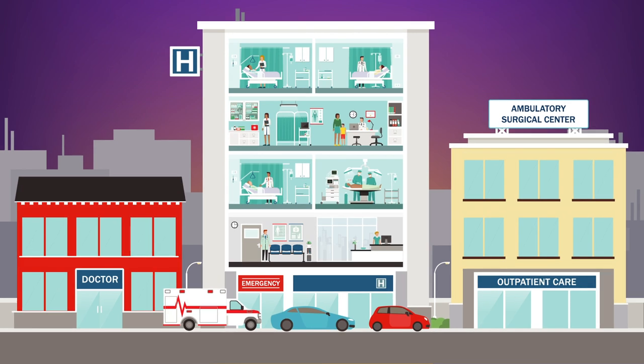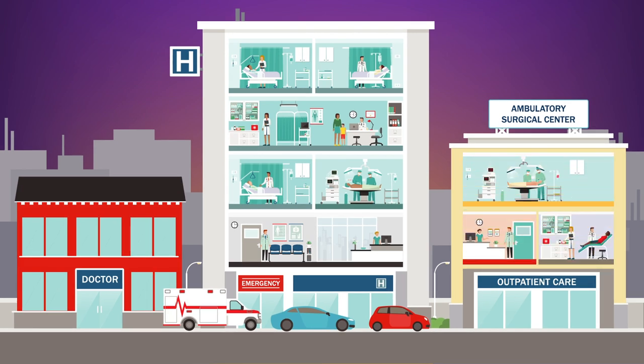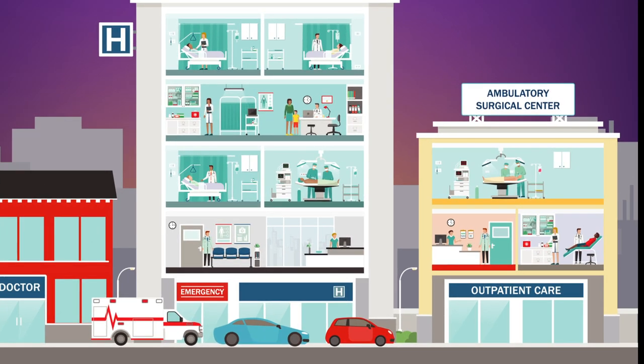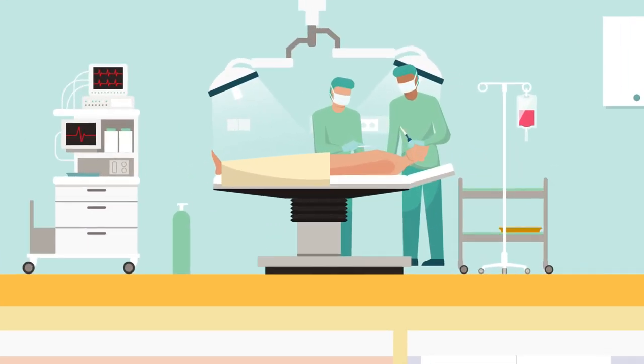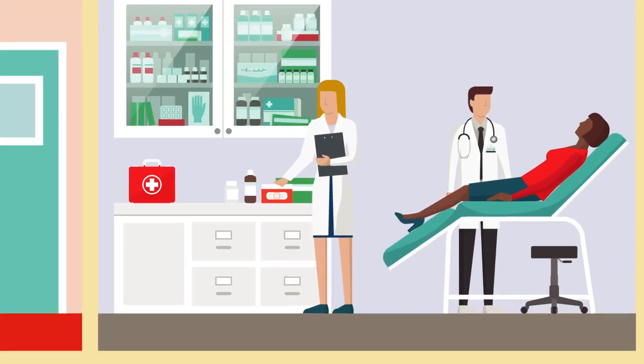Because these procedures don't require an overnight stay at the hospital, you can save money by having them performed at an Ambulatory Surgical Center, or ASC for short. An ASC is a healthcare facility that provides convenient same-day surgical, diagnostic, or preventive procedures.